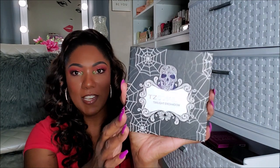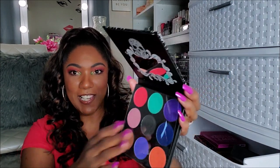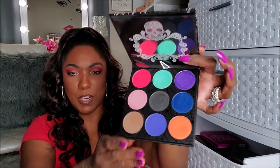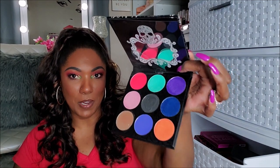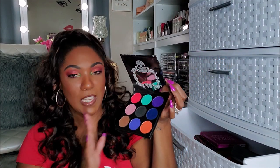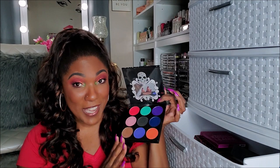This palette I believe I ordered from AliExpress or Amazon. I ordered it because the colors were just so bold and vibrant. This is from TZ Cosmetics — it's the Twilight Eyeshadow Palette, and it has a little skull and some spider webs on there. Look at these colors — the red, the green, purple, blue. The colors are just super-duper vibrant and bright. The camera is not doing it justice — these colors are really bold in person. I have not used this yet, but I do want to play with it. I'm going to keep this one.